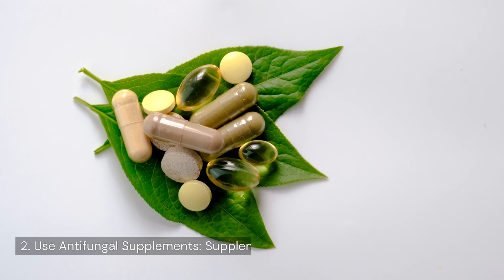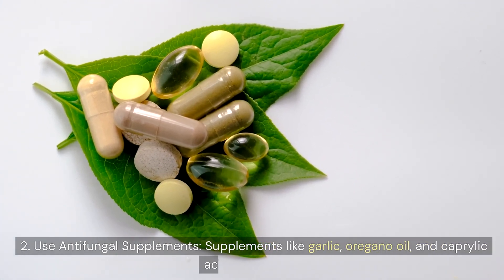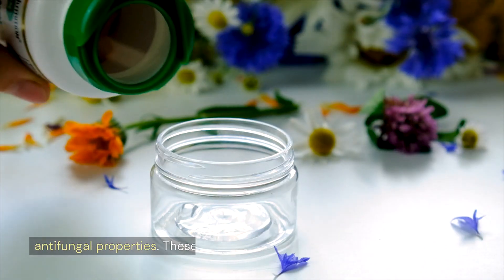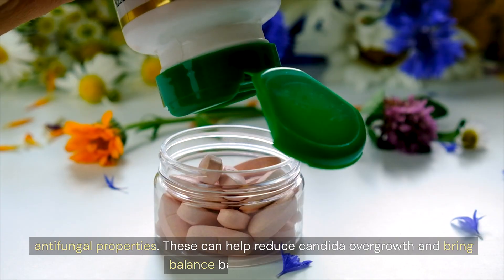2. Use antifungal supplements. Supplements like garlic, oregano oil, and caprylic acid have natural antifungal properties. These can help reduce candida overgrowth and bring balance back to your system.